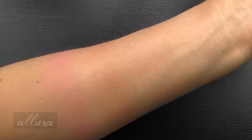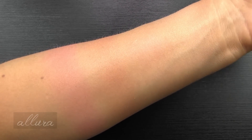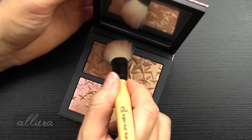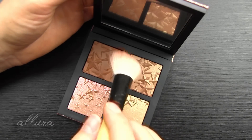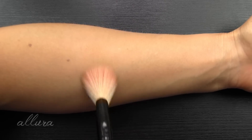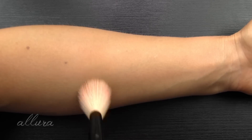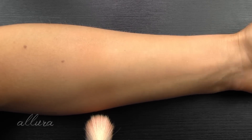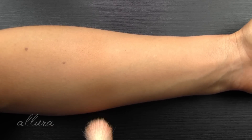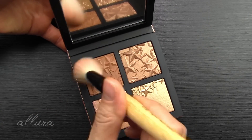Let me swatch the medium deep palette with a brush first, and then we'll do finger swatches for both palettes. So moving on to the medium deep palette, we're first swatching the extra dimension bronzer in the shade Delphique. Again, it looks matte in the pan, but the description by MAC says coppery bronze with gold sparkles. I do see very subtle, not very plentiful shimmer in there. Let's build up a second layer and see what we get.